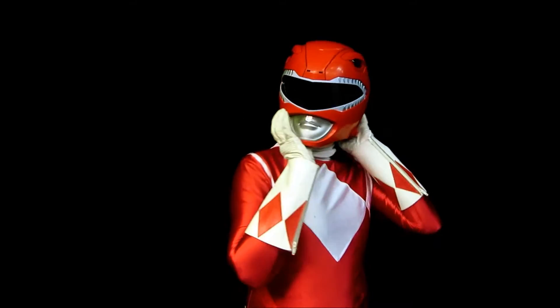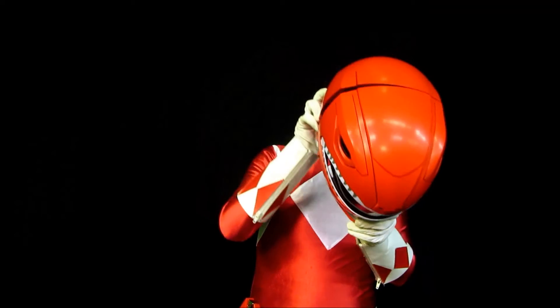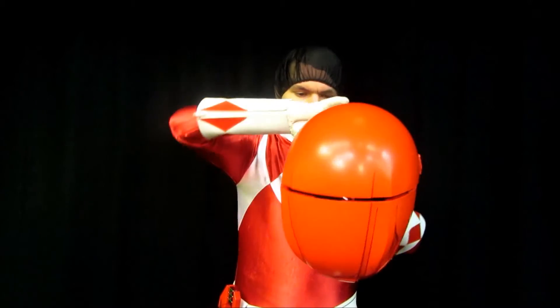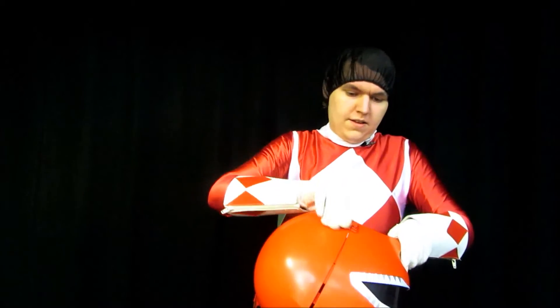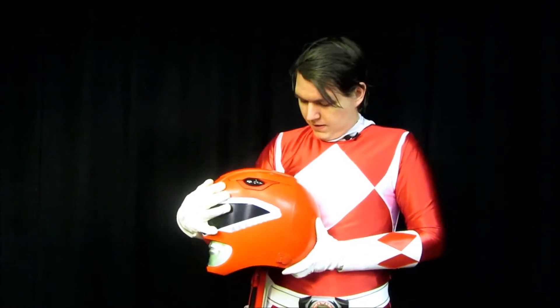Taking it off can be tricky but after a little practice you get the hang of it. As you can see it's a pretty amazing helmet — it looks great on cosplay. Now it's time to debrief this review and finish things up.